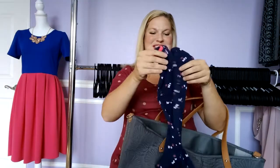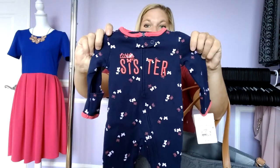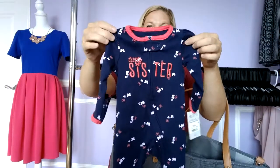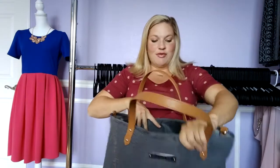Of course you need an outfit for taking baby home. I have her little outfit — I'm so excited about it. It says 'little sister' and it's just super cute. The boys and I went to Target and they helped me pick it out and I just love it. We're going to take her home from the hospital in that.